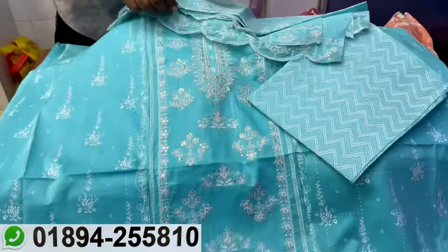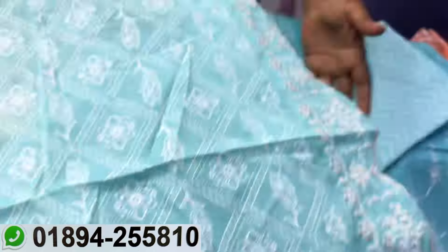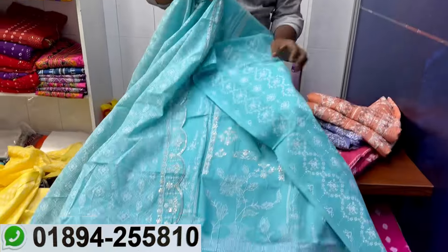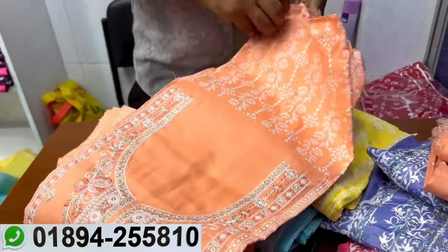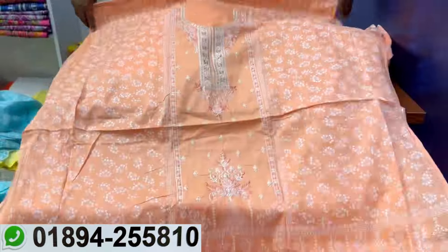This is a premium collection — same price. This is the sky color, same price. This is the civet color — this is very beautiful. Wow.